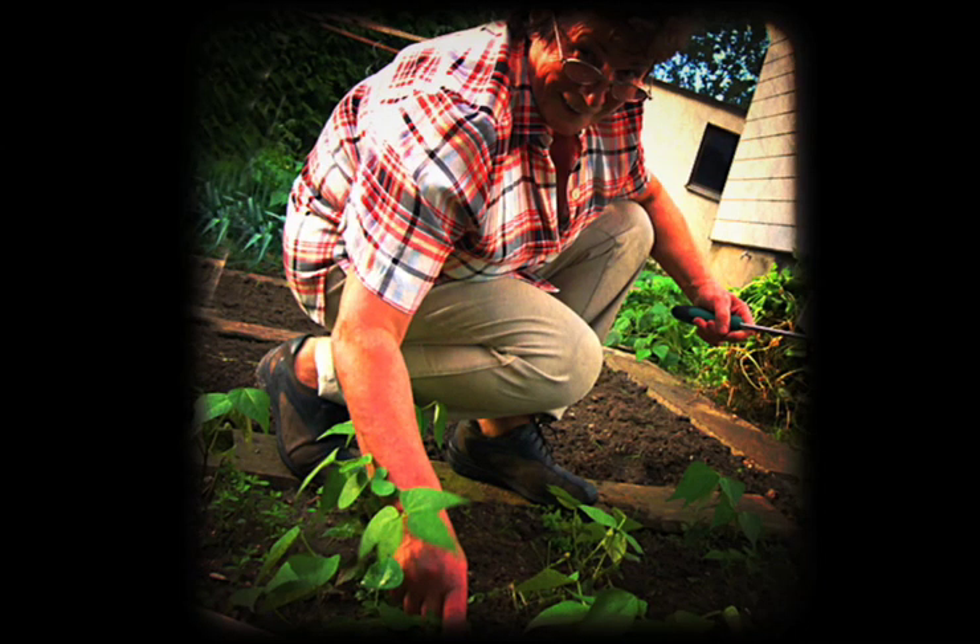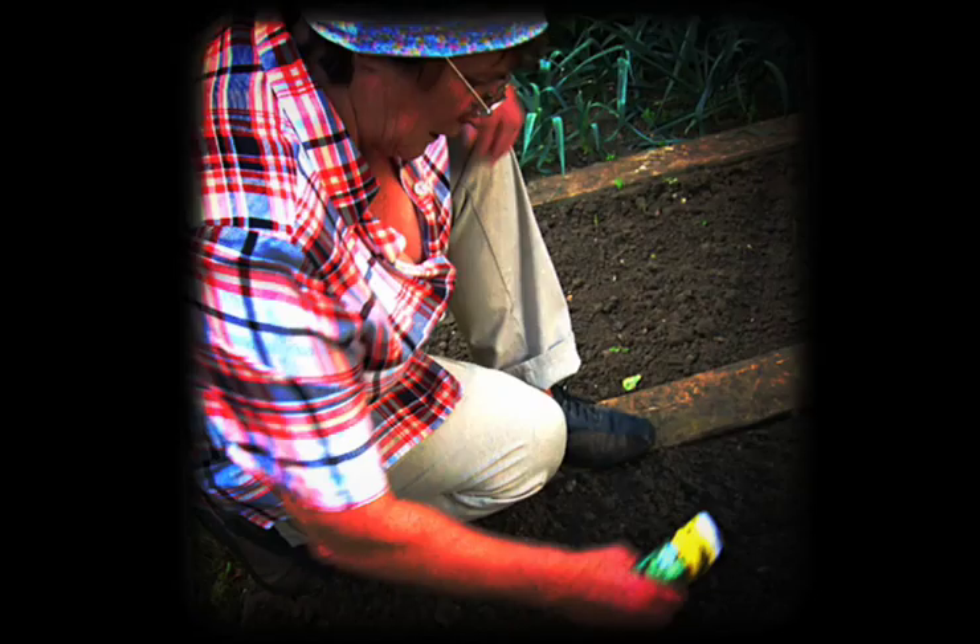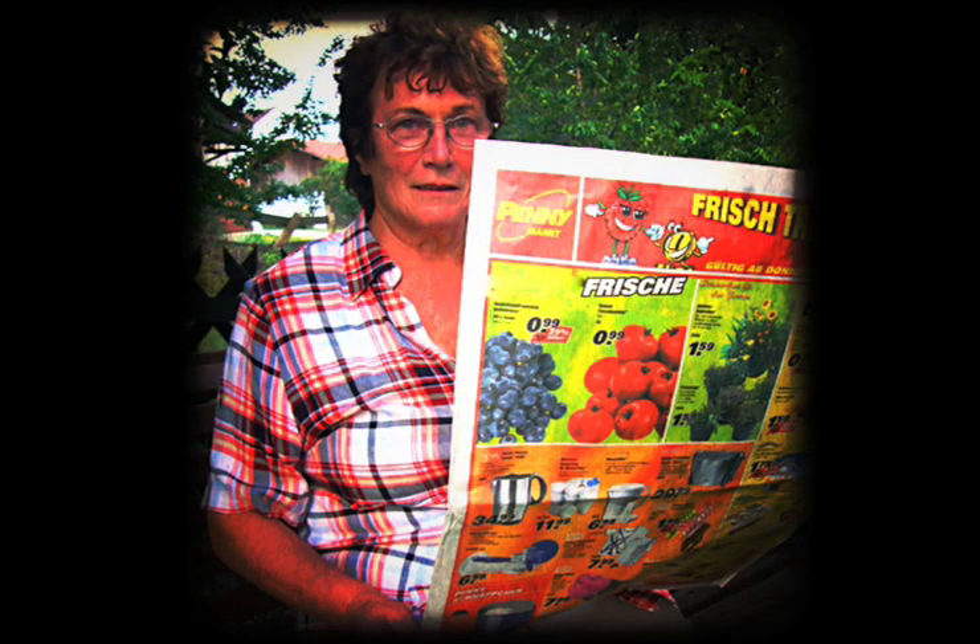Mrs. Hanson loves her garden. She pulls out weeds, cleans the garden gnomes, sows radish, and flicks through brochures.